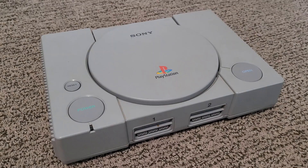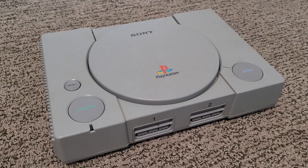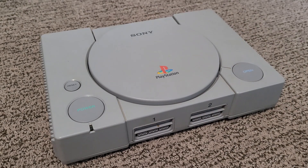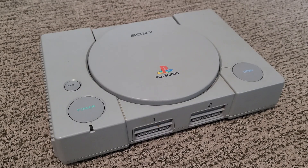This right here is the Sony PlayStation. Time to review it. The PlayStation brand is one of the biggest and most recognizable gaming brands to date, and this is where it all started — the very first PlayStation, released back in 1995. The PlayStation is obviously Sony's very first gaming console.